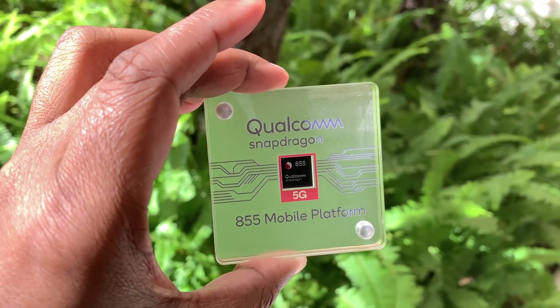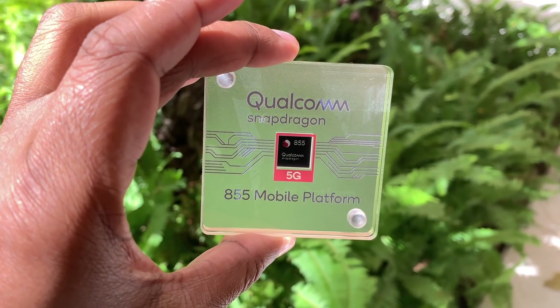With the S10 right around the corner, one could assume that it should have it. So it's with that assumption that we can start gathering some of the features the S10 should have if it does have the Qualcomm Snapdragon 855, because the chipset alone offers a few things without any additional features from the phone.